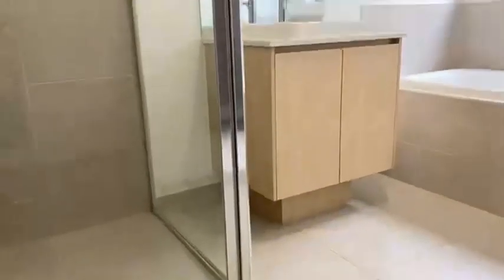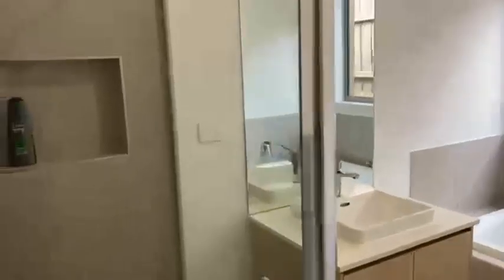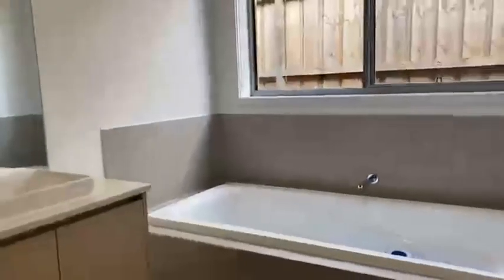Really nice bathroom — I love the color of the tiles, the vanity, the stone top there, little niche in the shower, and a nice deep bathtub there as well.